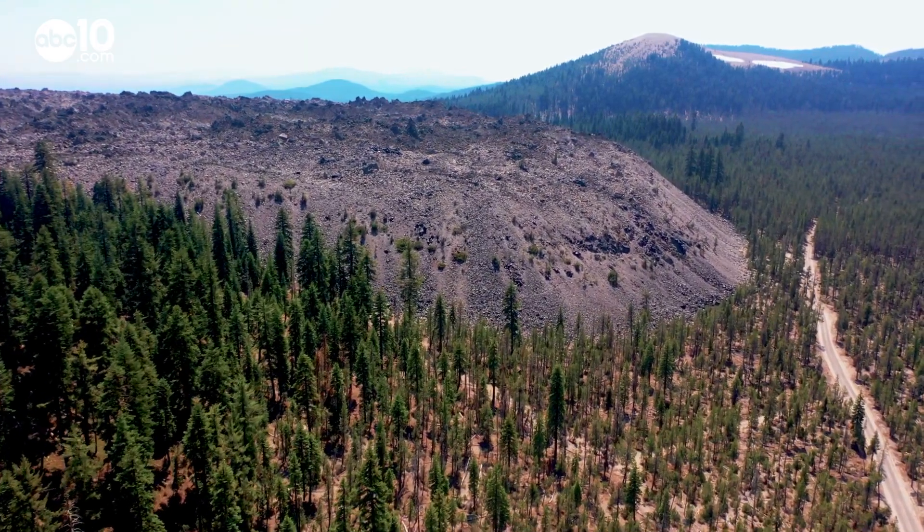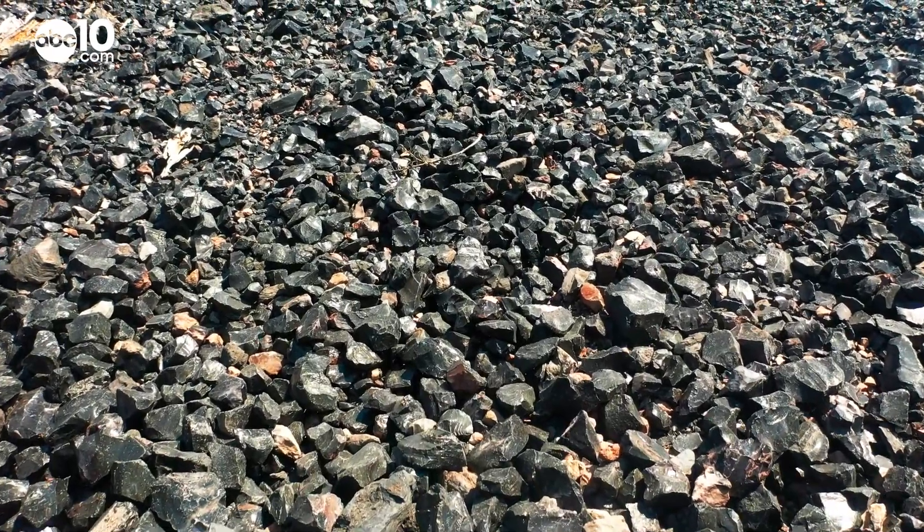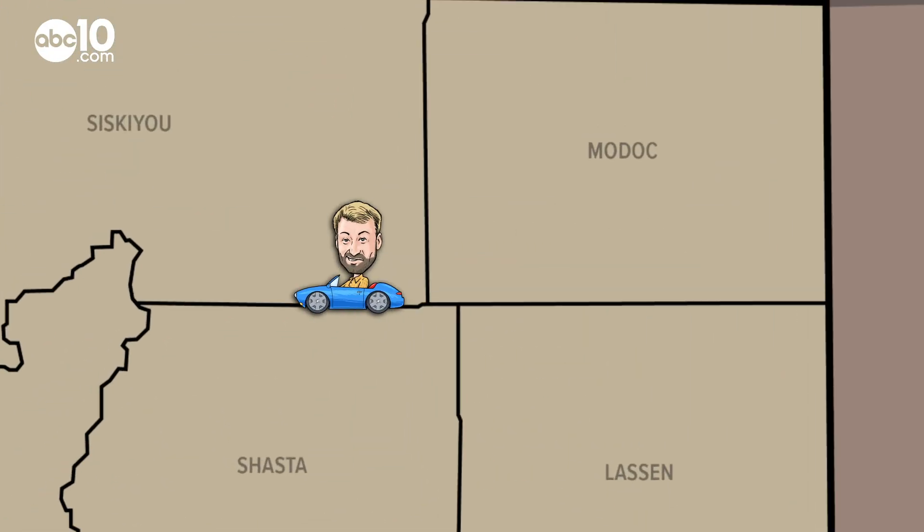At the edge of the Klamath National Forest, there's a dusty road that'll lead you to a rare and intriguing natural phenomenon. You don't want to slip and fall on this hike. John Bartell here — make it a little pit stop at Little Glass Mountain.